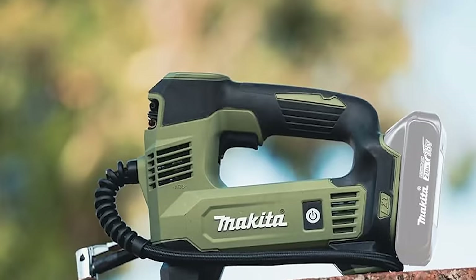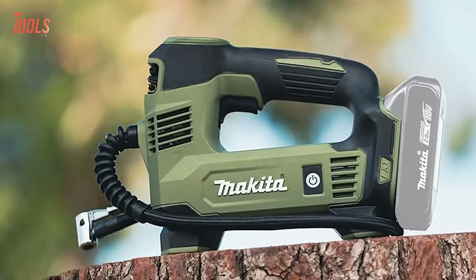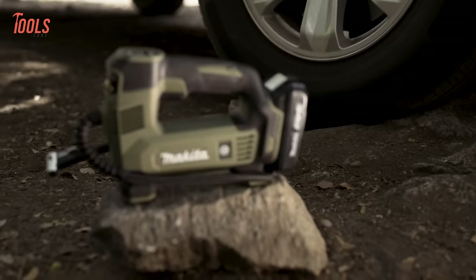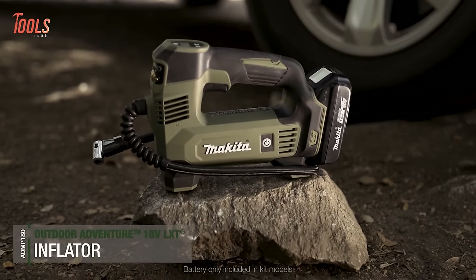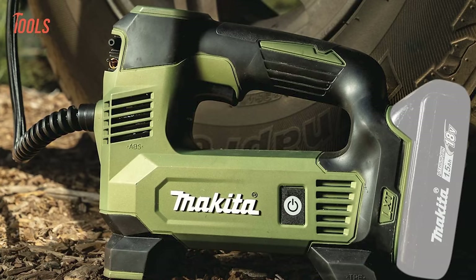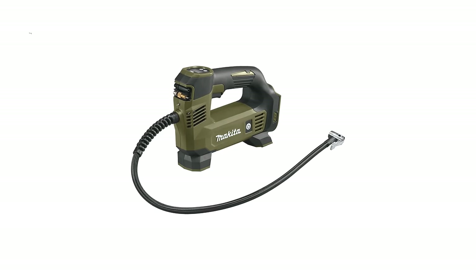With a standard hose for extended reach, a compact design for easy portability, and convenient storage, it's an essential tool for outdoor adventures. The kit comes with a 1.5Ah 18V LXT battery, providing the power needed for on-the-go inflation tasks, making it a reliable companion for your outdoor pursuits.